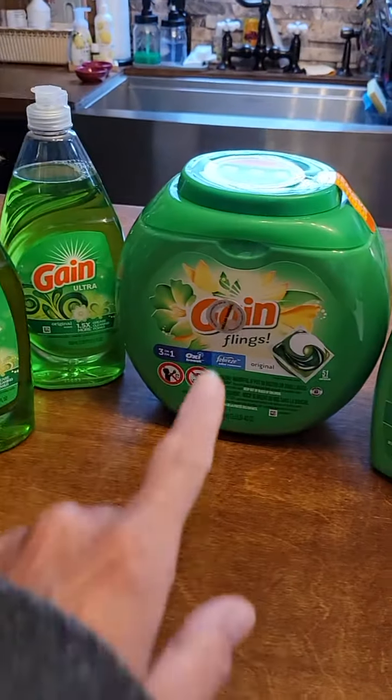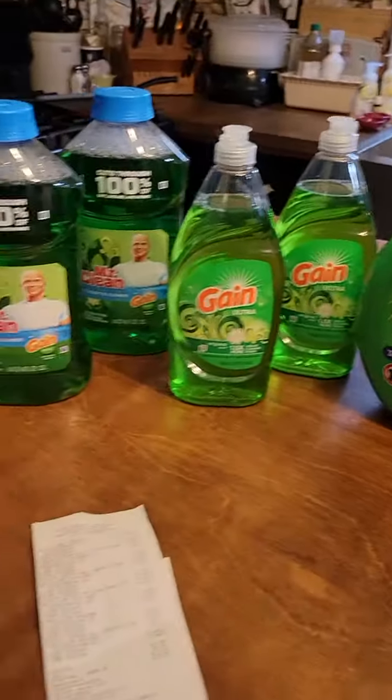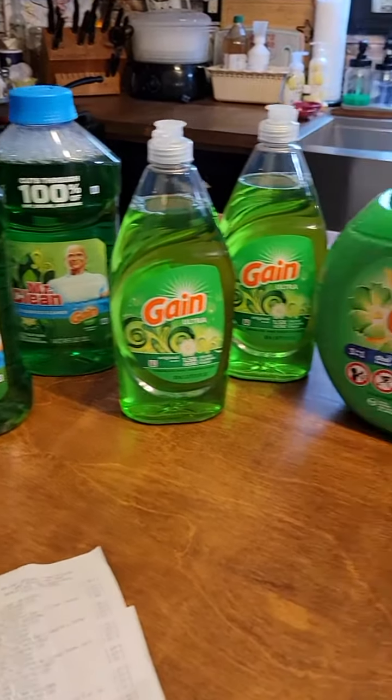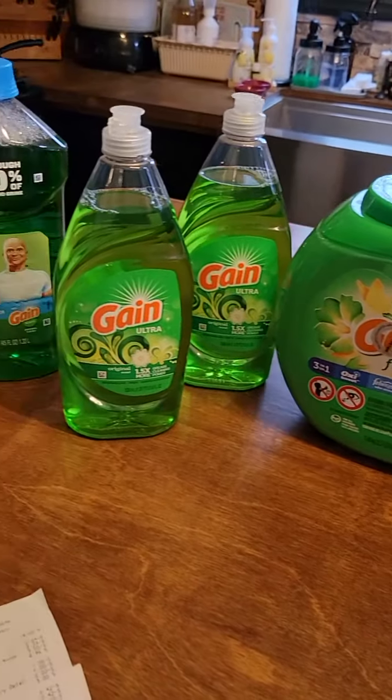When you think about it, this costs $13.50 by itself. So for me, I'm stocking up on Gain. Couponing is back for me — I needed to replenish my inventory. I didn't coupon during COVID, so now I'm back.